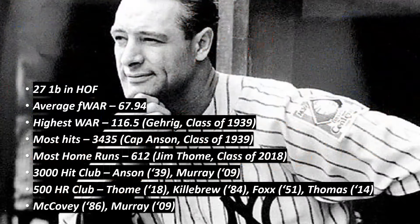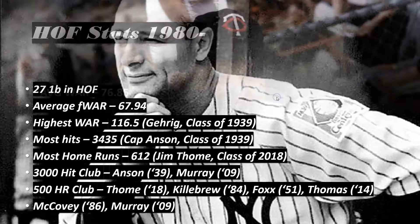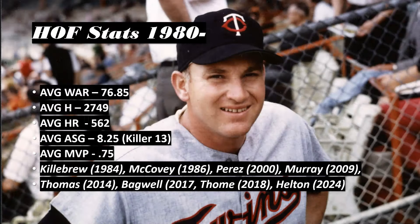In the Hall of Fame, we have 27 first basemen. The average Fangraphs WAR — the primary metric I use — is 67, call it 68. Highest WAR belongs to Lou Gehrig at 116. The most hits: Cap Anson at 3,435. Most home runs: Jim Thome at 612. The 3,000 hit club: Cap Anson and Eddie Murray. The 500 home run club: Thome, Killebrew, Foxx, Thomas, McCovey, and Eddie Murray — a terrific Hall of Famer whose cards are kind of a steal.